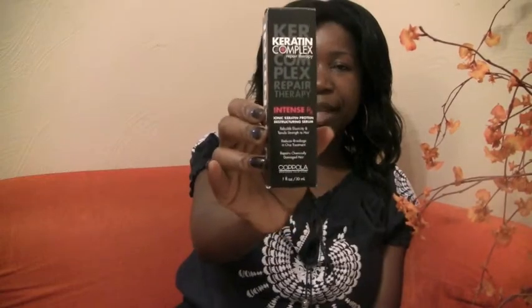The product I'm talking about is Coppola Systems Keratin Complex Intense Repair Therapy Keratin Serum. And basically it's a leave-in serum that has 25% pure keratin. It's supposed to rebuild the hair's strength and elasticity. And for me, elasticity is really important.